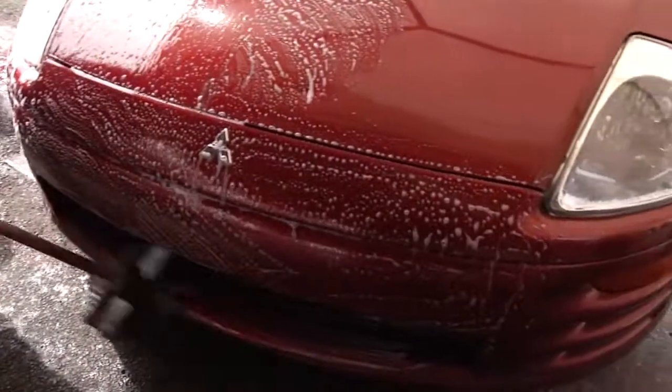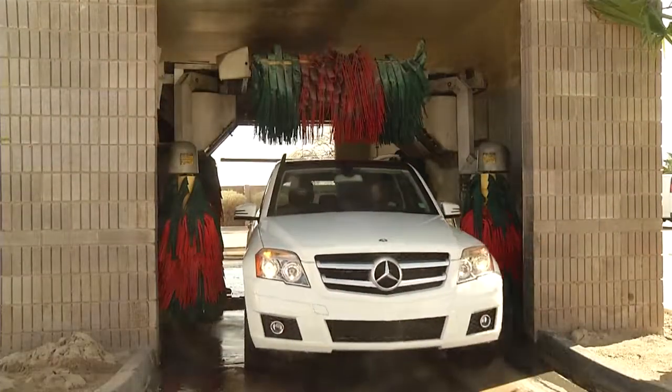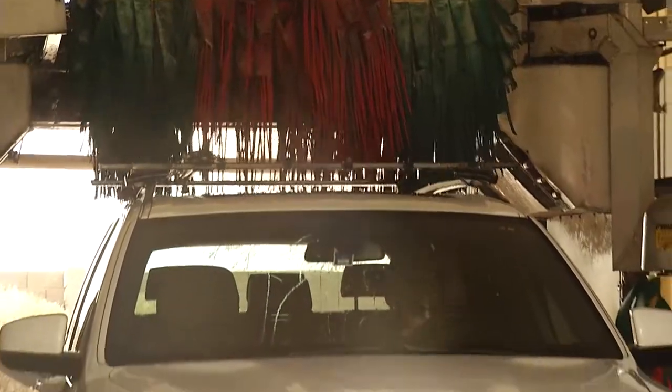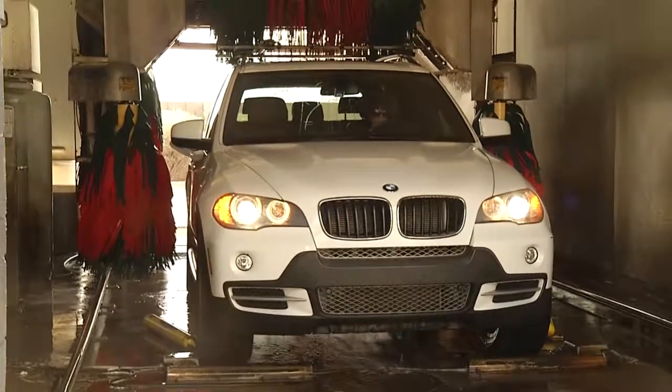When you take your car to a WaterSmart Car Wash, you'll not only drive away with a clean car, you'll also know that you've taken an important step for water conservation. Because we live in a desert, water is our most precious resource. At Dale Sinclair, it is important to conserve our water for our community.